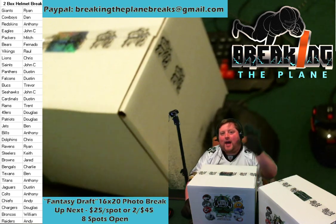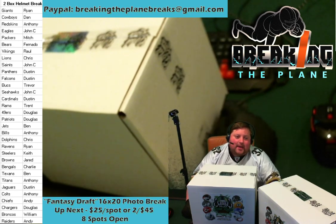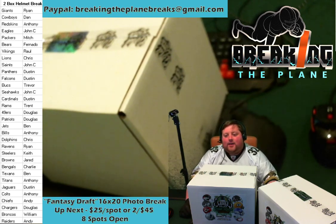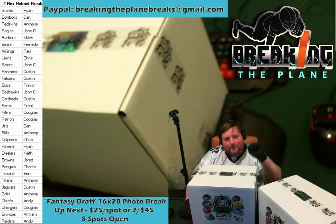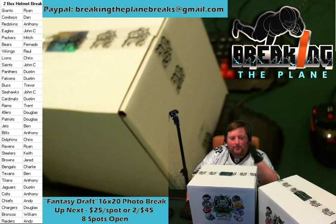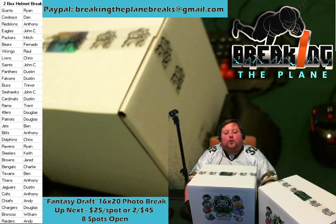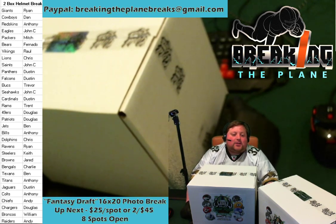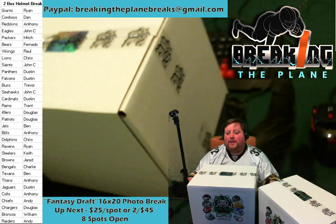Trevor with the Bucs — and Trevor, welcome to Breaking the Plane, glad to have you on board. John C also with the Seahawks, Dustin with the Cardinals, Trent with the 49ers, and Douglas rounding out the NFC with the 49ers. Douglas also has the Patriots, Ben with the Jets — breaking with us for the first time, welcome to Breaking the Plane. Anthony also has the Bills, Chris with the Dolphins, Ryan's got the Ravens, Keith with the Steelers, Jared welcome back — he's got the Browns, home Cleveland team here.